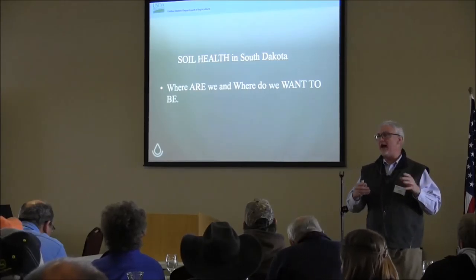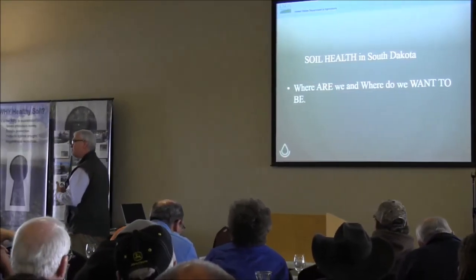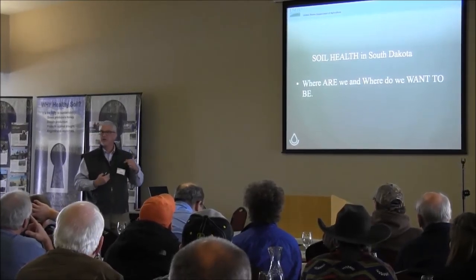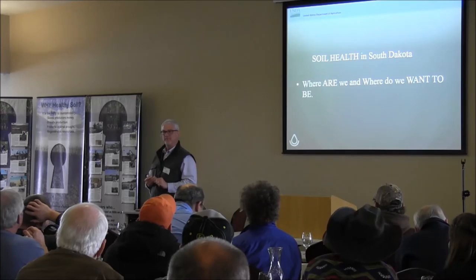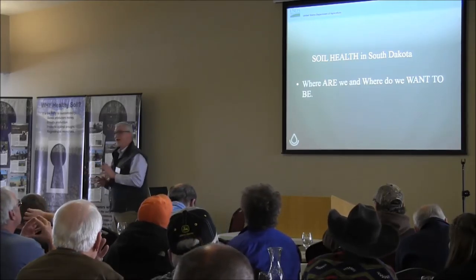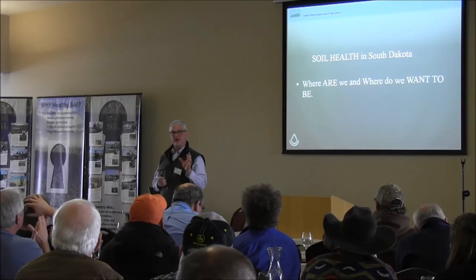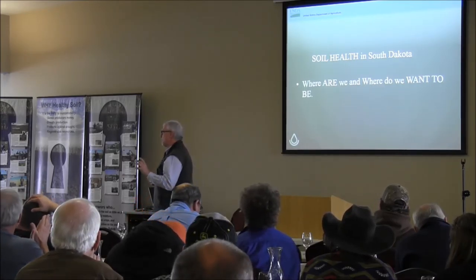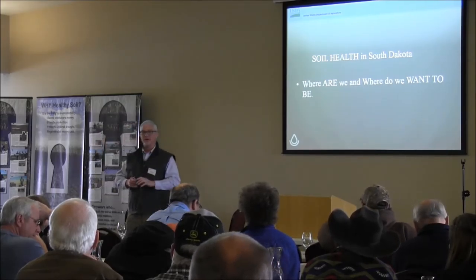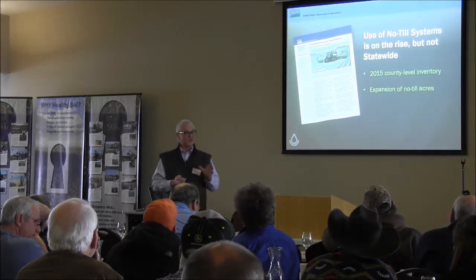Soil health in South Dakota. I put a lot of pressure on myself and the agency I represent. If soil health is so important to us all, you should be able to look at NRCS and ask us: where are we in South Dakota? What's the health of our soils? Right now that's a challenge I cannot meet very well, and it frustrates me. I look forward to the day when we have an easy way to evaluate soil health on every farm and ranch across South Dakota and give you a health score for our state.